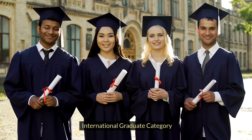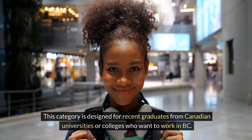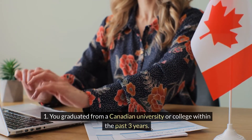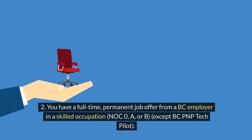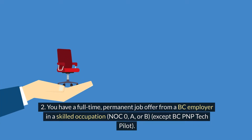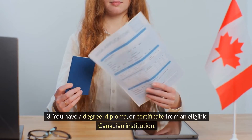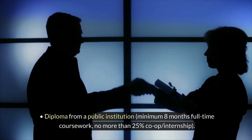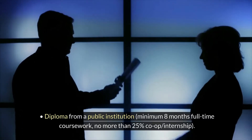International Graduate Category. This category is designed for recent graduates from Canadian universities or colleges who want to work in BC. You graduated from a Canadian university or college within the past three years. You have a full-time permanent job offer from a BC employer in a skilled occupation, NOC 0A or B, except BC PNP Tech Pilot. You have a degree, diploma or certificate from an eligible Canadian institution: undergraduate or graduate degree, diploma from a public institution with minimum eight months full-time coursework and no more than 25% co-op internship.